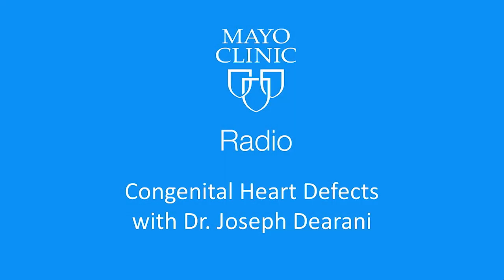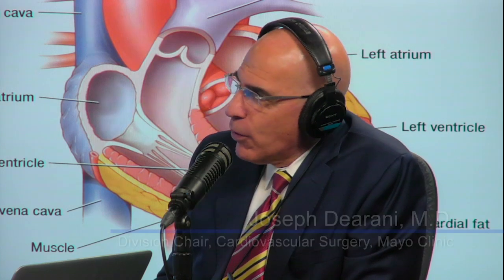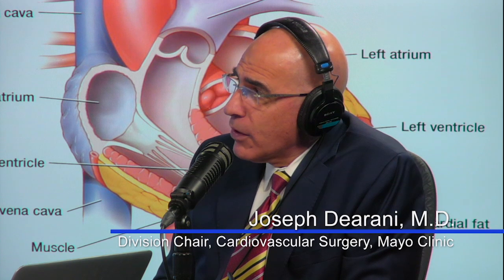Welcome back to Mayo Clinic Radio. I'm Dr. Tom Shives and I'm Tracy McRae. We are with the chair of the Division of Cardiovascular Surgery at Mayo Clinic, Dr. Joe Durrani. We've been talking about congenital heart defects, but now a new topic — robots in the operating room. It is no longer science fiction. It is here to stay.